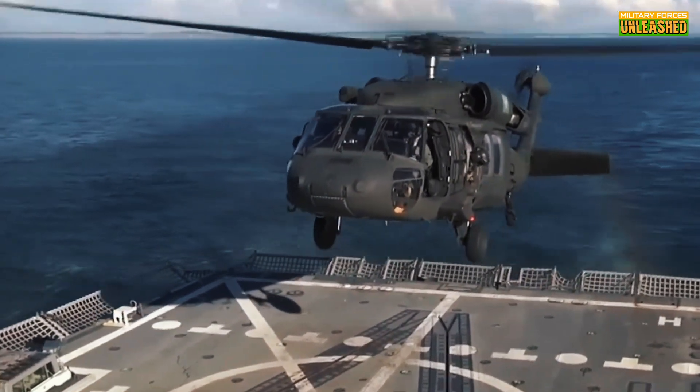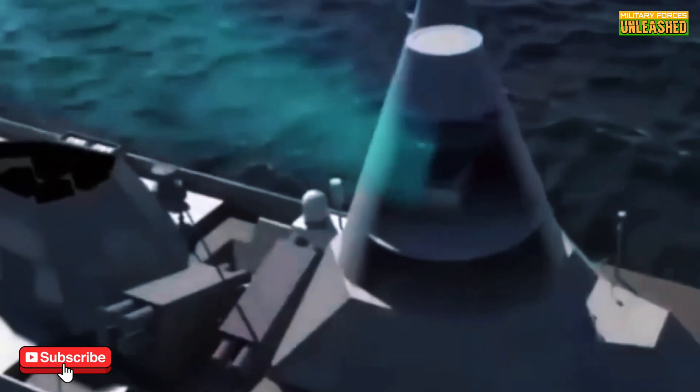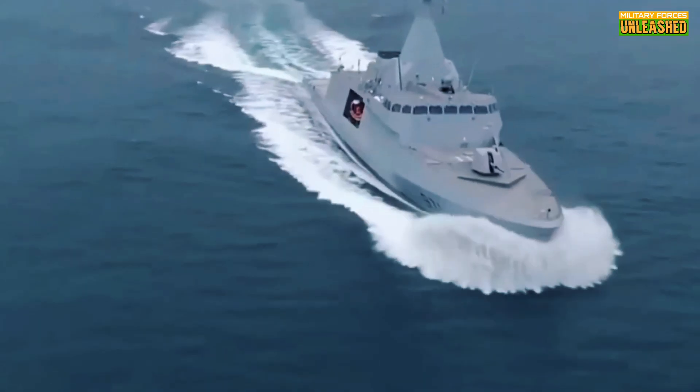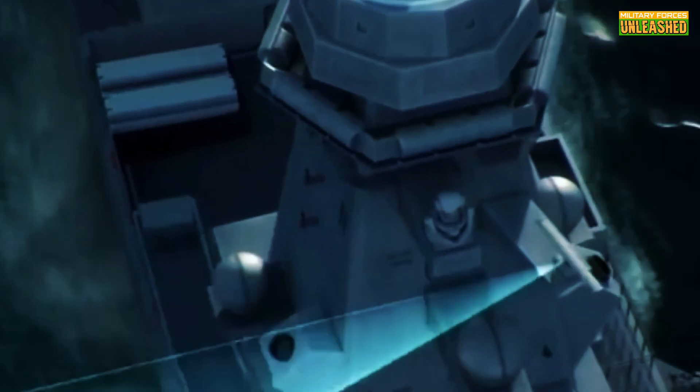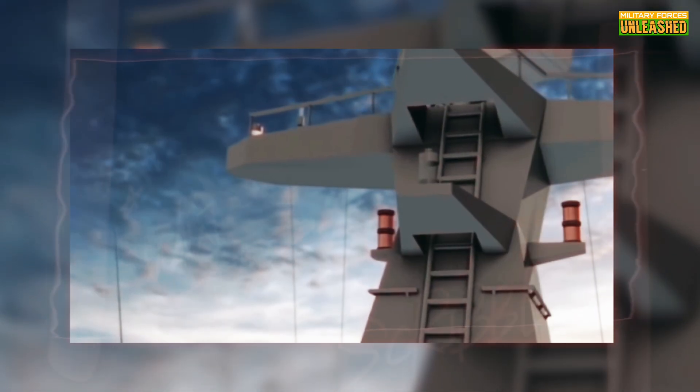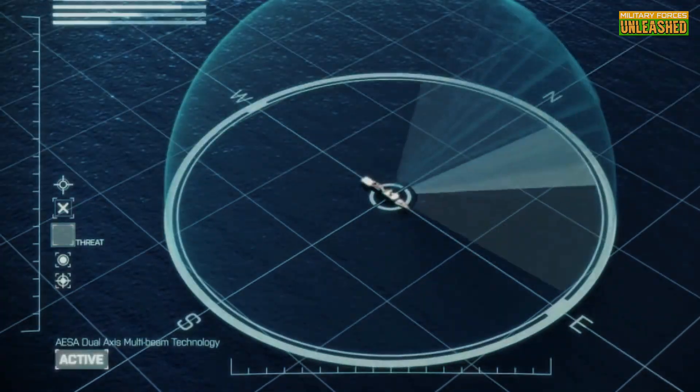If you enjoyed this breakdown of the Gowind-class Corvette, smash that like button, subscribe to Military Forces Unleashed, and share this video with your fellow naval enthusiasts. Drop a comment below — what do you think about the Gowind? Overhyped or the real deal? Let's get the debate started. Thanks for watching, folks. Your support keeps us afloat — pun intended. Until next time, stay curious, stay critical, and stay tuned. Over and out.